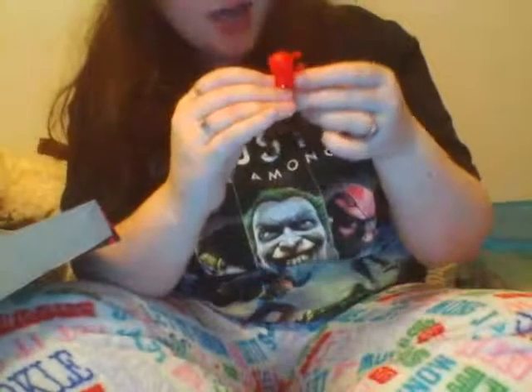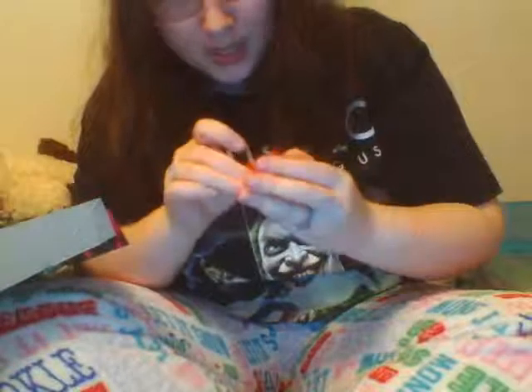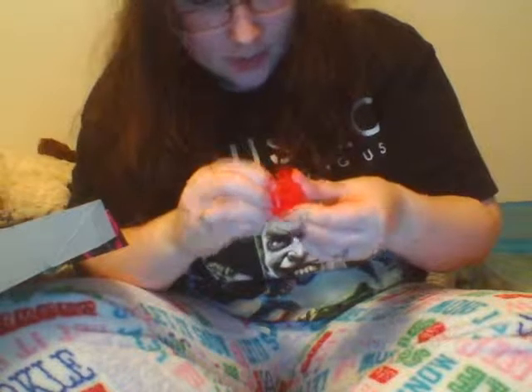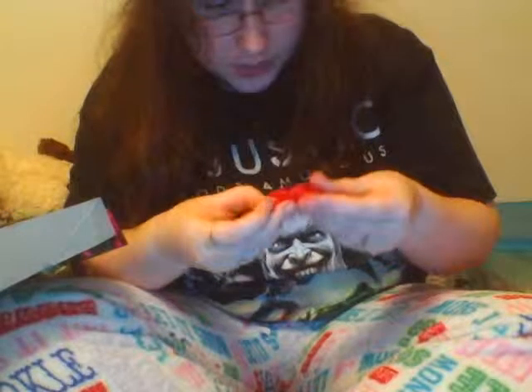He kind of looks like a peppermint — it's really adorable. I actually really like this version. And here is the candy bag. I'm trying to see if there's any way to really open it. It looks like it's split slightly, but I don't think you can really open it all the way. It's cute though.